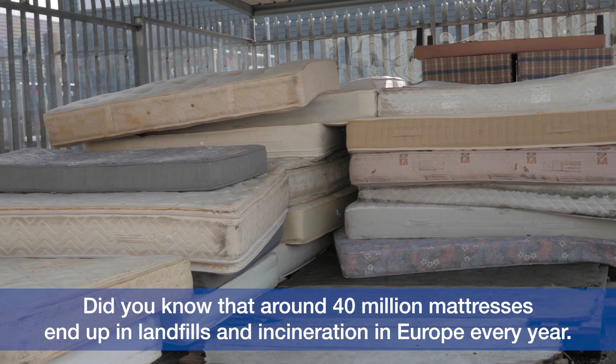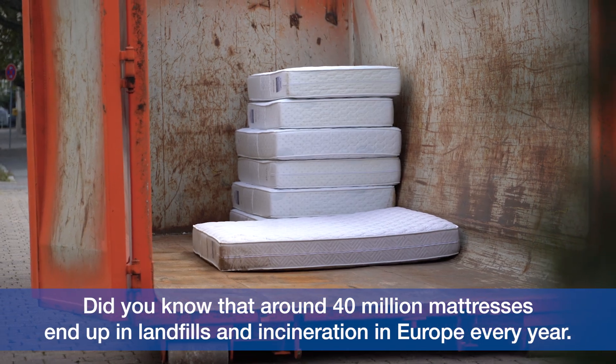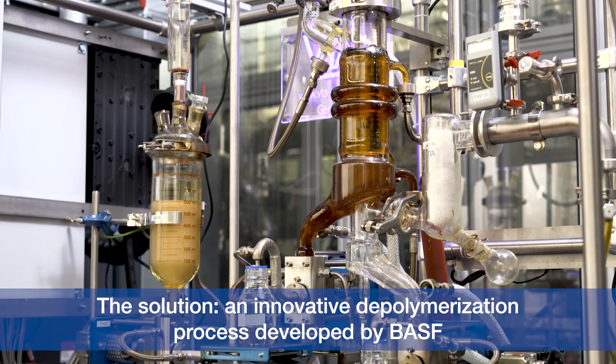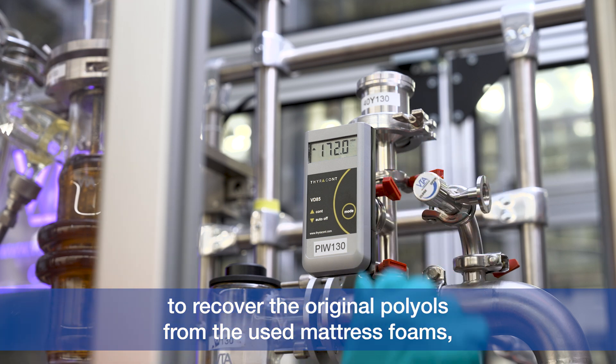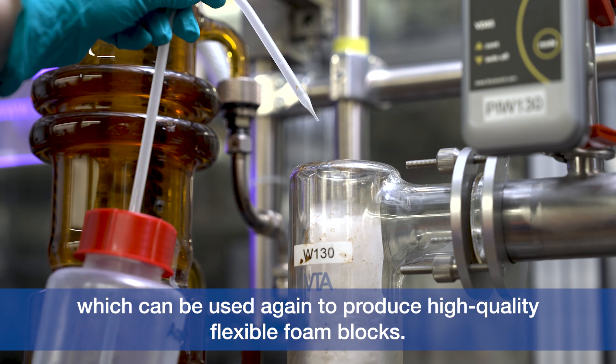Did you know that around 40 million mattresses end up in landfills and incineration in Europe every year? The solution is an innovative depolymerization process developed by BASF to recover the original polyols from used mattress foams, which can be used again to produce high-quality flexible foam blocks.